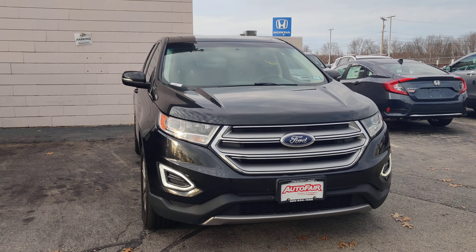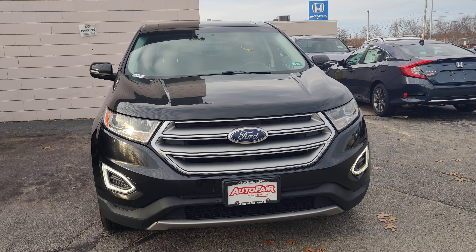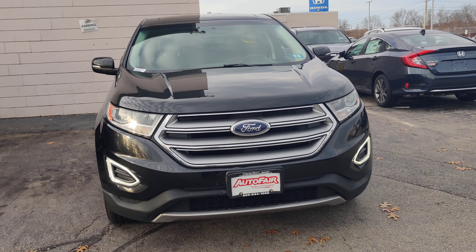I got the 2015 Ford Edge you inquired about. Please keep in mind we just got this vehicle in — it needs to go through the recon department. It'll get detailed inside and out.